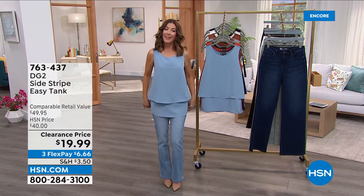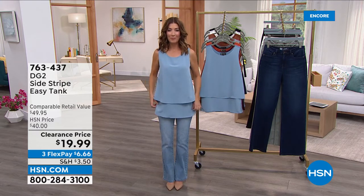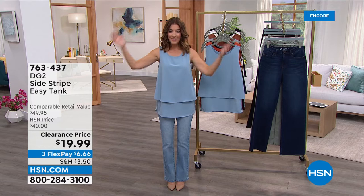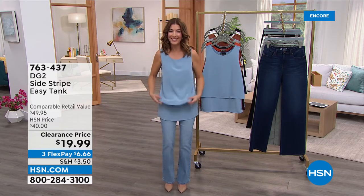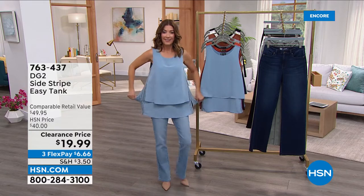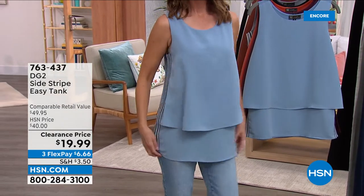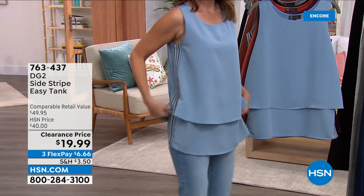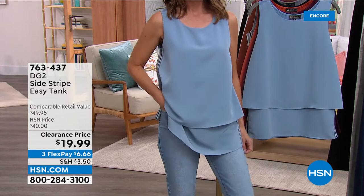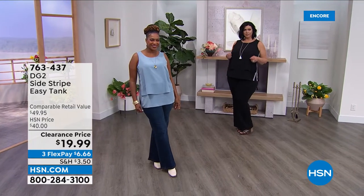We have never in three and a half years had an easy tank at a price like this. In a time of inflation, when you need to stretch your dollar, this is a fabulous way to do it. This top never goes out of style — it's very lengthening and very slimming with that stripe to the side. You can pair it with jogger pants, a summer short, capri, full-length jean, or the wide leg jean. At $19, it's the original — no corners were cut, this is the same fabric and quality.